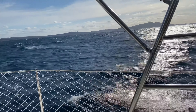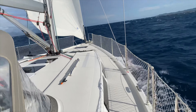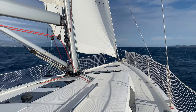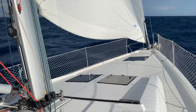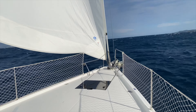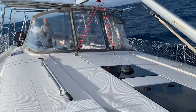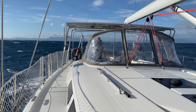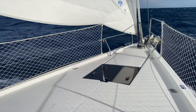We're going for a journey to the bow. You can see what it looks like from there when you're under sail. Got to go a bit steady - I've only got one arm to hold onto things.